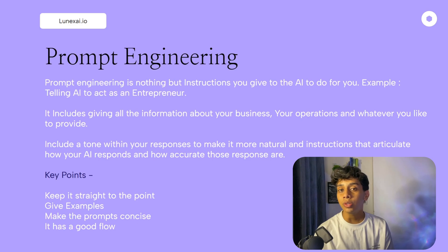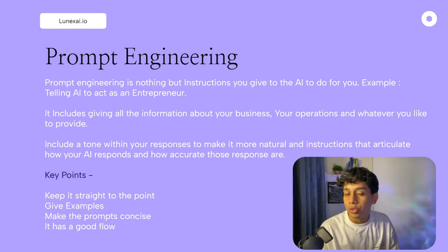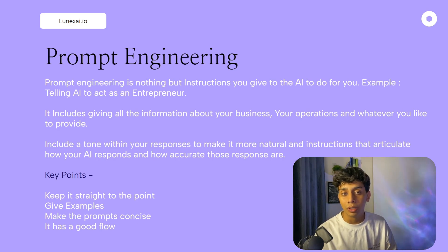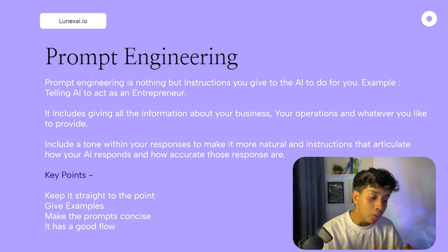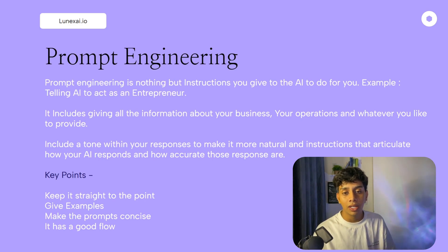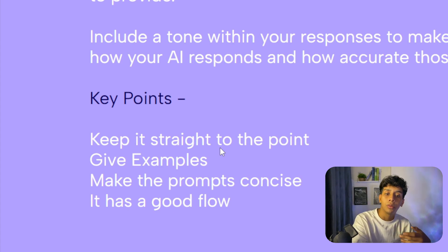One more important thing: while creating this AI you need to give it a personality — an idea of how it should sound and how it should act in front of customers, and how you want it to respond. Prompt engineering includes everything: how you want the AI to respond, and all your business information within the prompt. Keep your prompt very straight to the point.